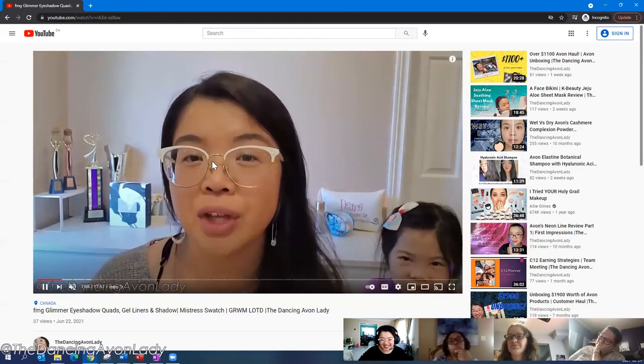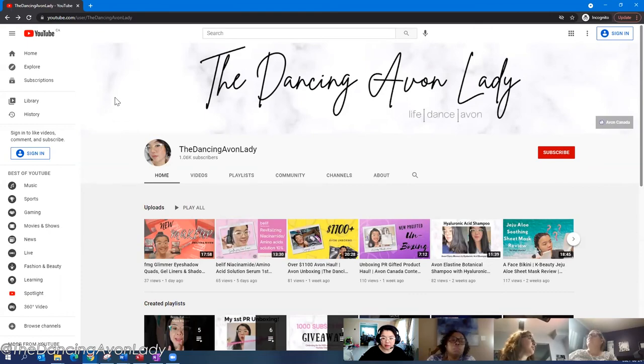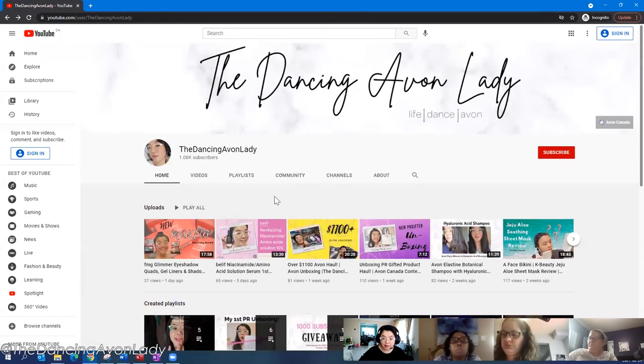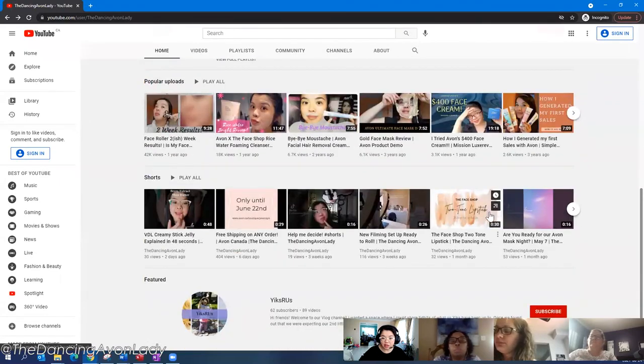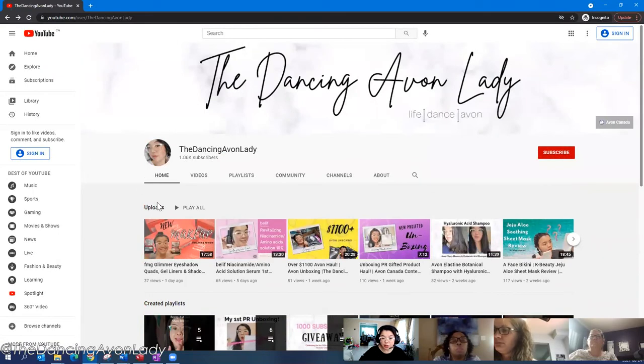I like to check out my channel in incognito mode because it doesn't have any biases — it doesn't remember any search history. So this is what my channel looks like to a new visitor. If someone comes in they can see, 'Oh wow, she talks a lot about beauty.' For new people who haven't subscribed, you can actually post a little video about yourself or what your channel is about — I can show you that on my other channel.